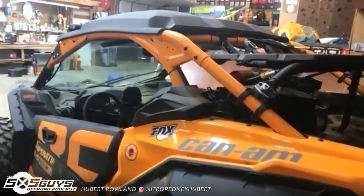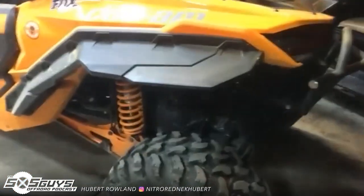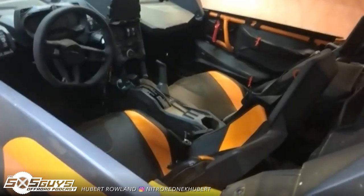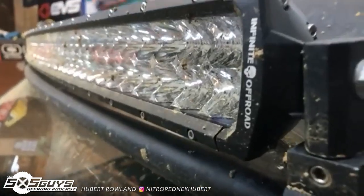But if I'm doing a lot of trail riding and adventures, I run the X3. It's a little bit smoother ride and it's got the spare tire carrier. And then there's a pretty cool light bar — Infinite Off-Road.